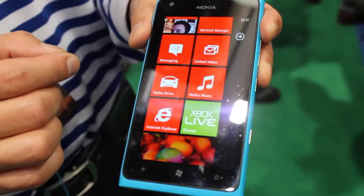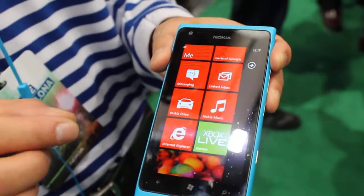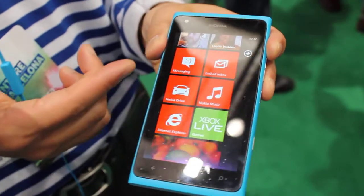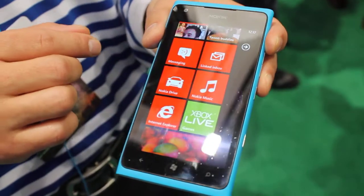At Nokia, we like to differentiate from the rest of the world with great apps — some great goodies with the device itself. One of the great apps we are bringing out with the device is Nokia Drive as well as Nokia Music.